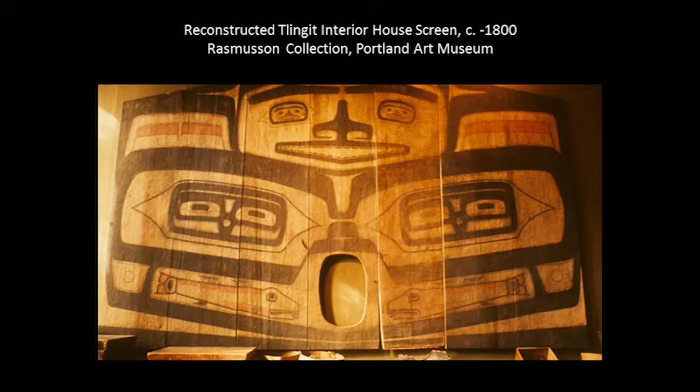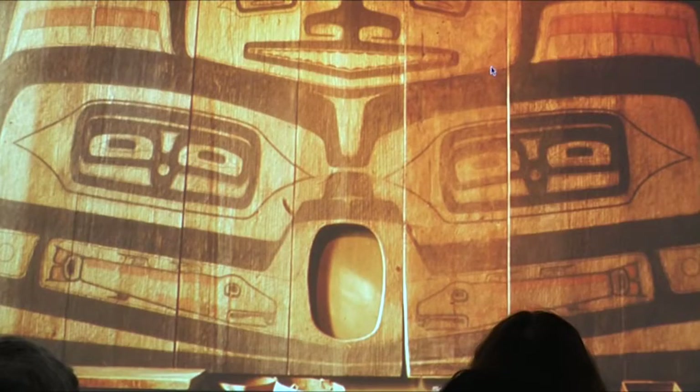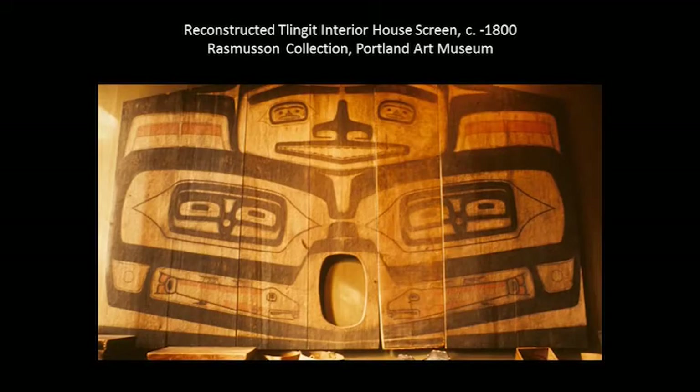This is an interior house screen — 12 feet high and 17 feet wide — in the Portland Art Museum. Part of it was collected by Axel Rasmussen: this board here, about 32 inches wide. He didn't record what village it came from, what clan, or exactly when — although most of his things were acquired in the 1920s. That was the only board they had. They wanted a screen for an installation in 1973, so they hired me to reconstruct the screen. This is just an idea of what it once looked like — the process was to make a mirror image of that board.